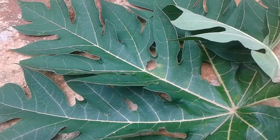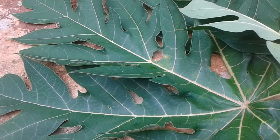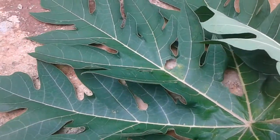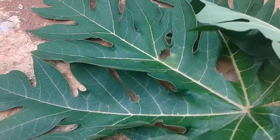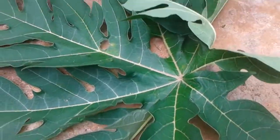Hi everyone, welcome to my channel Koja Country Lifestyle. Today I'm going to talk about the health benefits of the papaya leaf. This is a papaya leaf — it's a very large leaf.